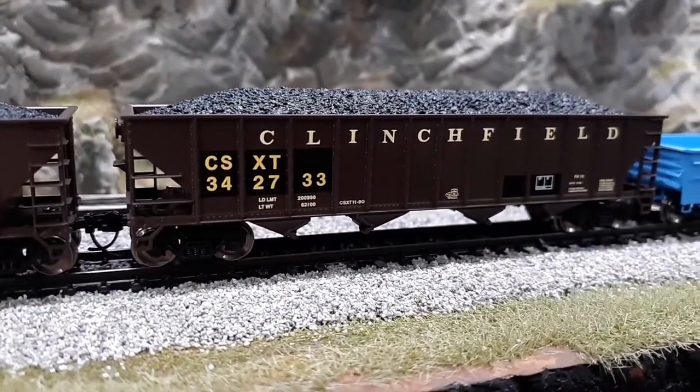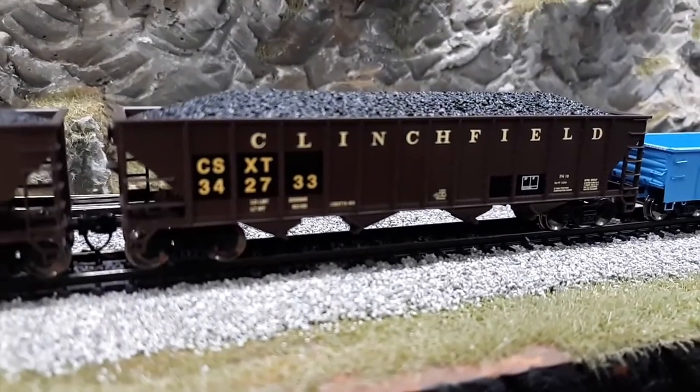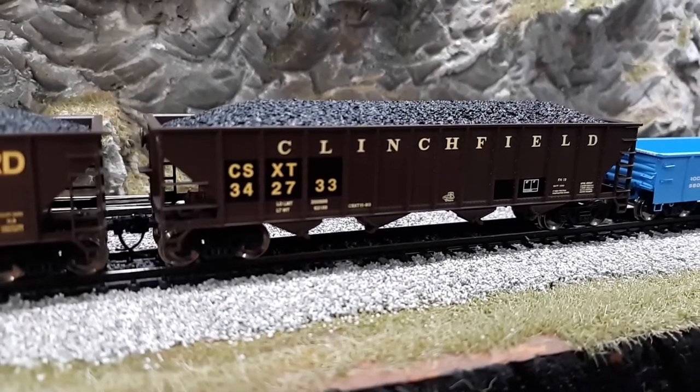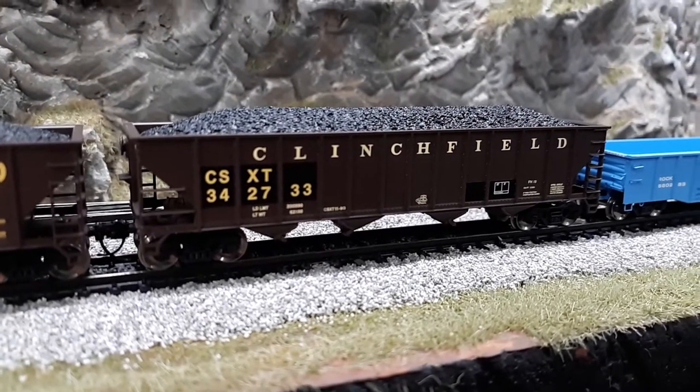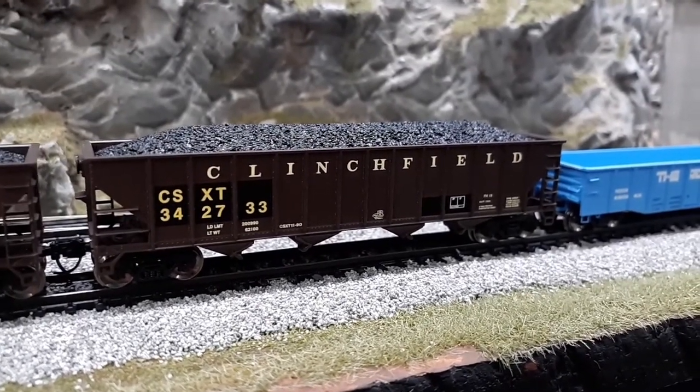He had several more of those Clinchfield hoppers, but I know a buddy who would really like some. So I went ahead and left them, contacted my buddy, and I believe he made the purchase from them.